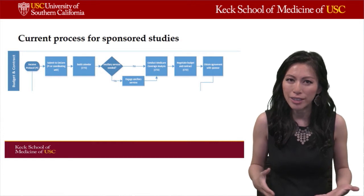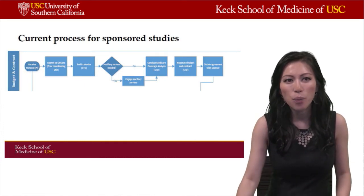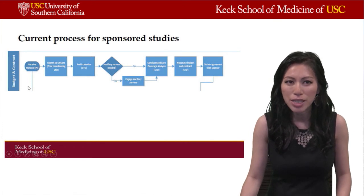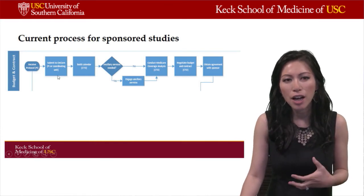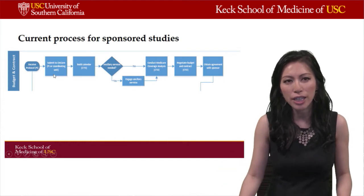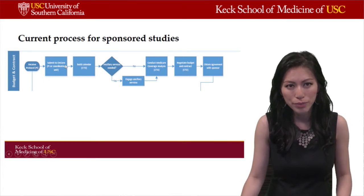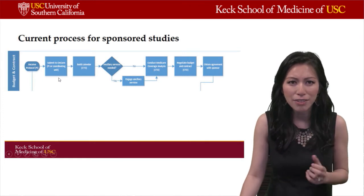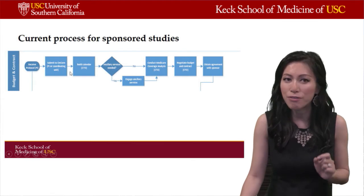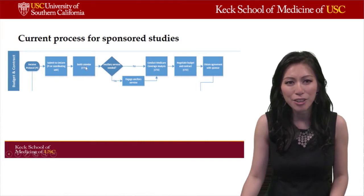This is the current process for submitting a study for a sponsored trial through USC. As a PI, when you have talked to your industry partner and received the protocol from a sponsor, you submit that through a clinical trial management system. This platform, called Encore here at USC, requires the PI to submit important documents such as the protocol and study visits. The information in Encore goes to CTO, who then builds a study calendar for the investigator.